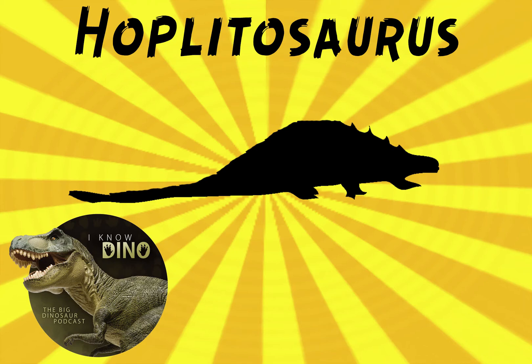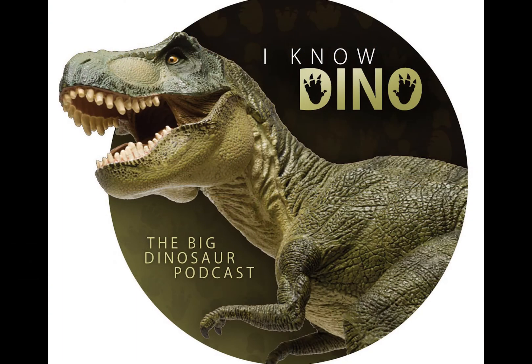And now onto our dinosaur of the day, Hoplidosaurus, which is mentioned in Jurassic World. You can see it in a promotional image of the holoscape interface at the Innovation Center in Jurassic World, and it may be in the Gallimimus Valley and Cretaceous Cruise, if you remember those attractions in the movie. You have to have a very good eye.